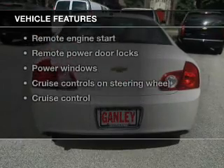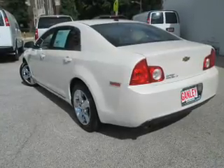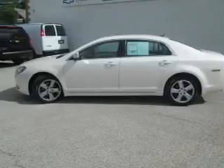With these notable features, you won't want to miss out on the opportunity to own this amazing ride: keyless entry, power door locks, power windows, cruise control, Bluetooth wireless, an AM-FM stereo with a CD player, and satellite radio.